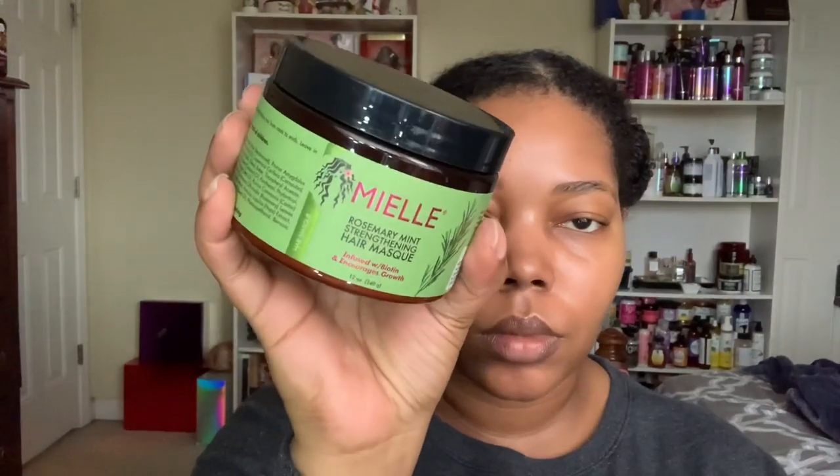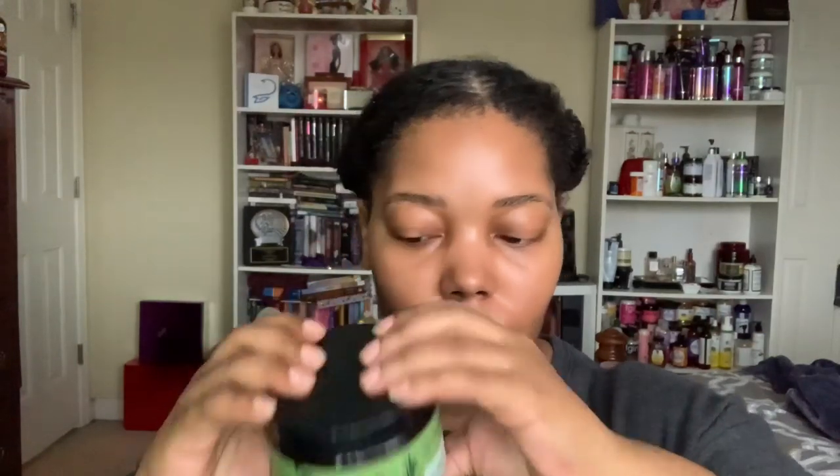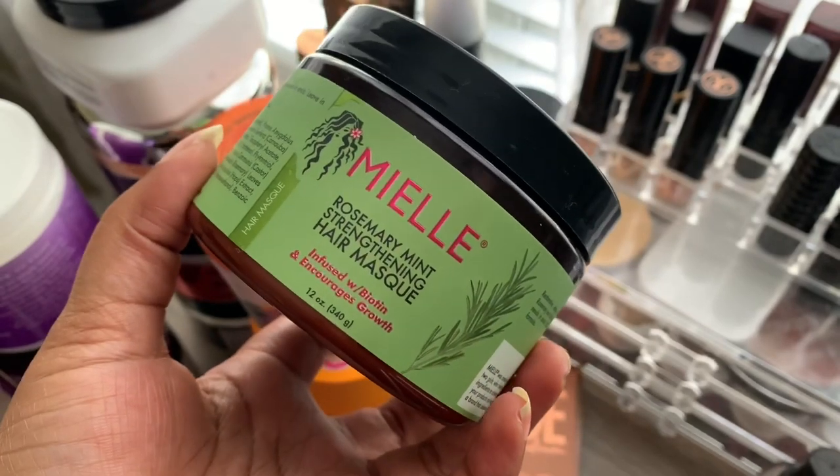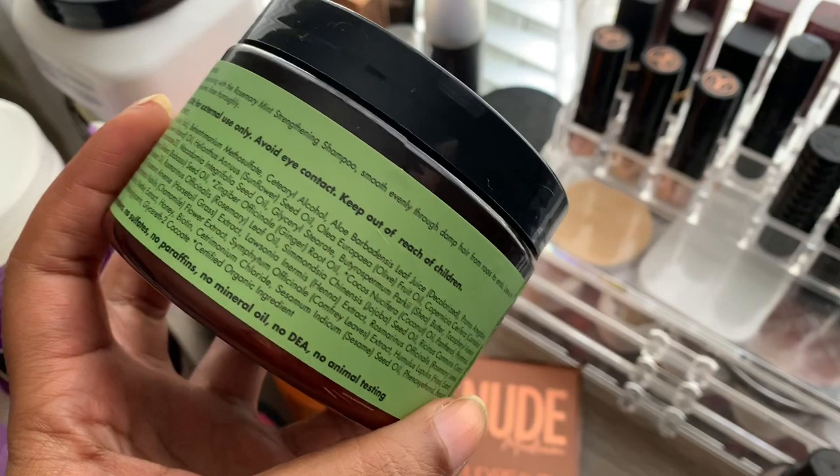So again, this is the Mielle — I keep wanting to say Mielle Organics but they're not Mielle Organics anymore — Rosemary Mint Strengthening Hair Mask infused with biotin that encourages growth, and this is 12 ounces. The only other hair mask I've used from them is the Babassu Mint Deep Conditioner. I have a new jar sitting under my desk because I want to try it again to see if I like it, since back in the day I didn't really get good results with it except for one time — and I think it's because I really needed protein. But the product description says: restorative, deeply moisturizing penetrative mask for dry thirsty tresses.